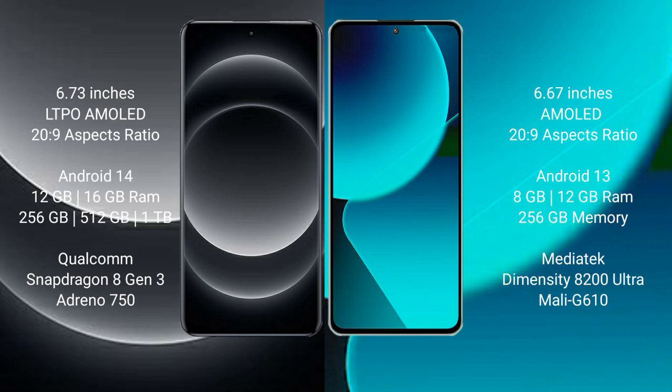The Xiaomi 14 Ultra runs on the Android 14 operating system, while the Xiaomi 13T runs on the Android 13 operating system.